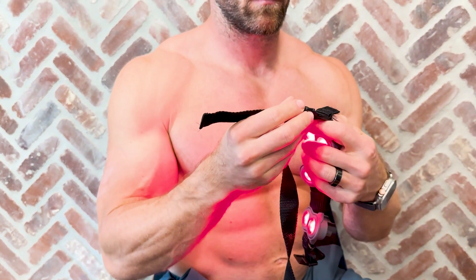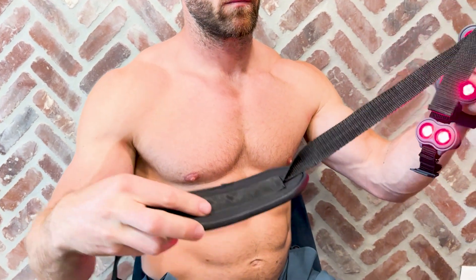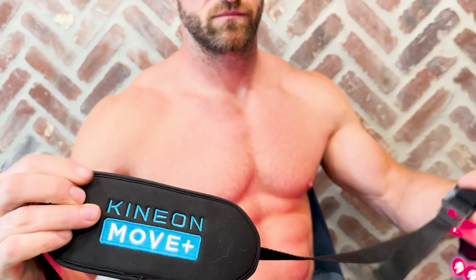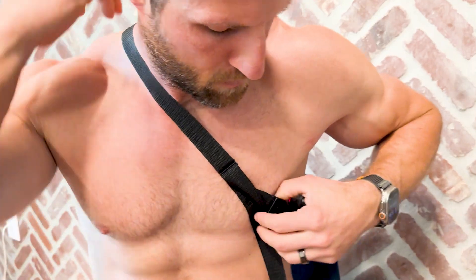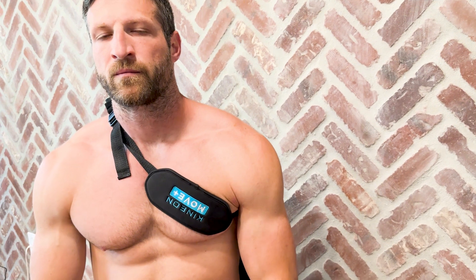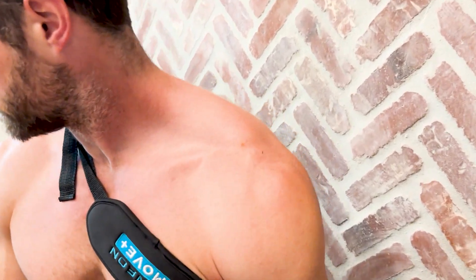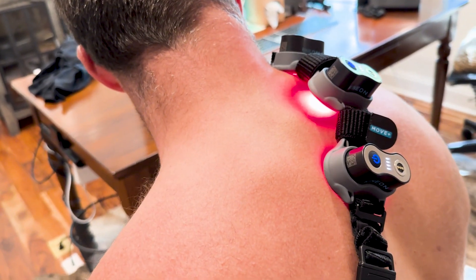In terms of athletic performance, studies have shown that red light therapy can increase the excitability of muscle fibers. When your muscles contract, the more muscle fibers you can recruit during that contraction, the stronger you are. The more that muscle tissue gets stimulated — say, from squats or weightlifting — and the more muscle fibers you can recruit, the more those muscles grow stronger and the better your athletic performance.